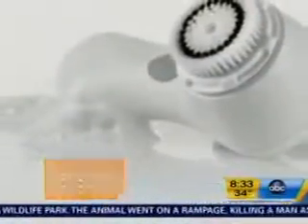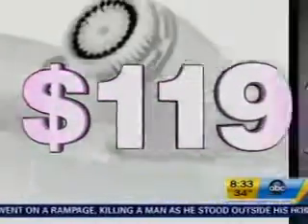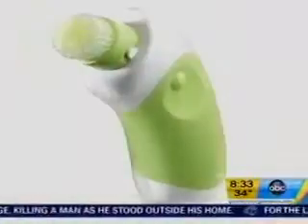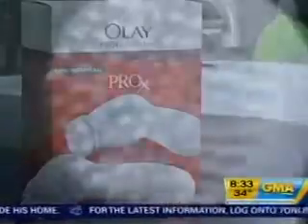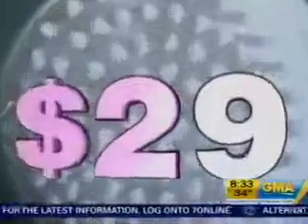The Clarisonic brush is not cheap — it starts at about $119 and goes all the way up over $200. There are less expensive face brushes; this one from Olay cost just $29 at my local drugstore. I wish I liked the cheaper Olay brush more than the Clarisonic, but I don't — it's just not as invigorating.